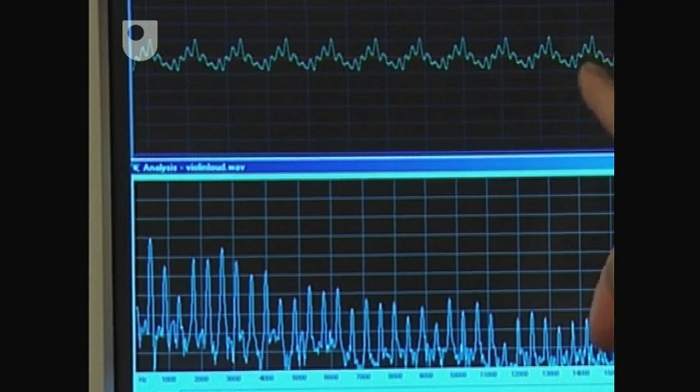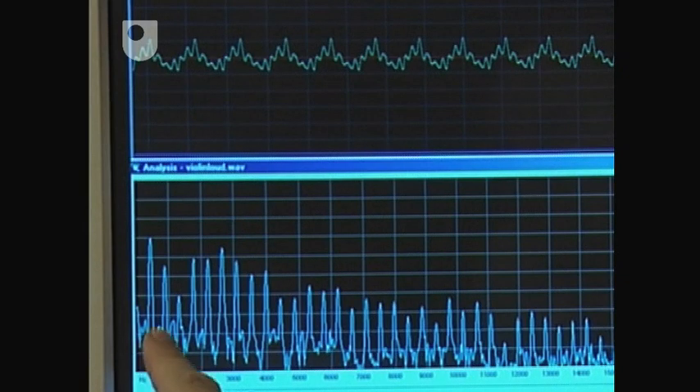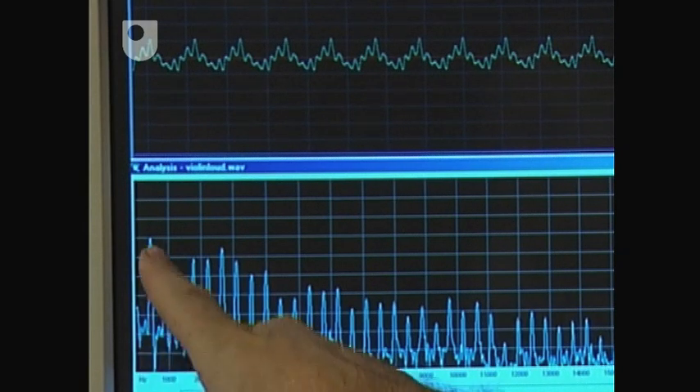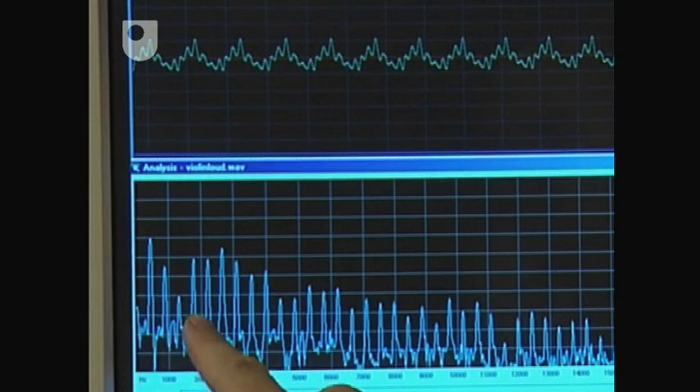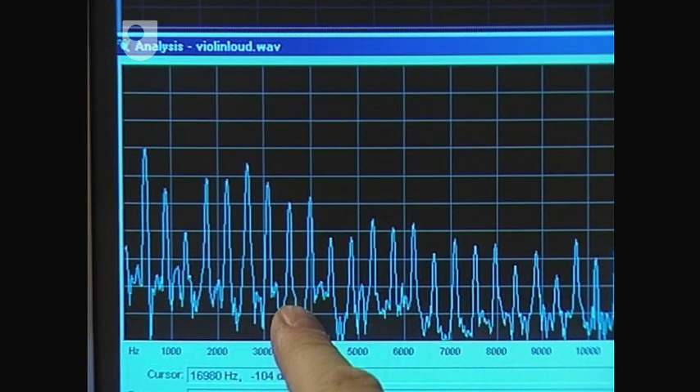So this is the waveform of the fiddle and this is the corresponding frequency spectrum. You can see this spike corresponds to the fundamental note, and all of these are the various harmonics. You can tell how much of each you need by looking at the amplitude there. And you can do that for any instrument. This is the characteristic shape of the fiddle — like a fingerprint of what a violin sounds like.